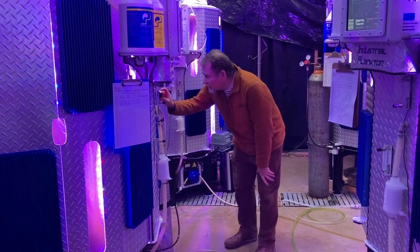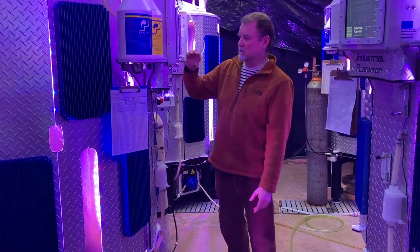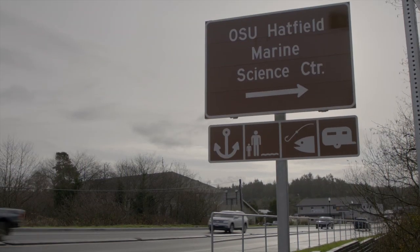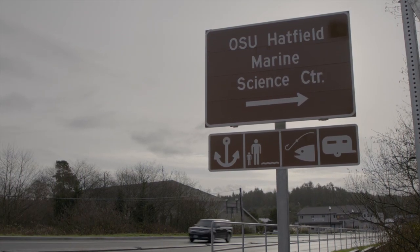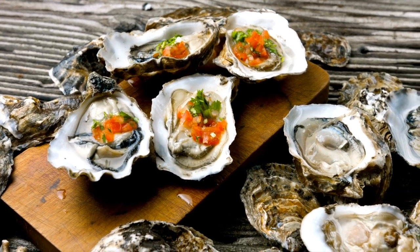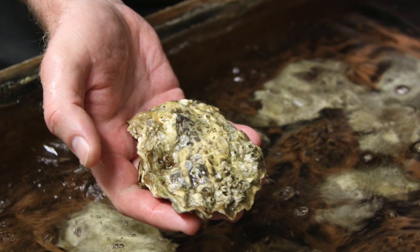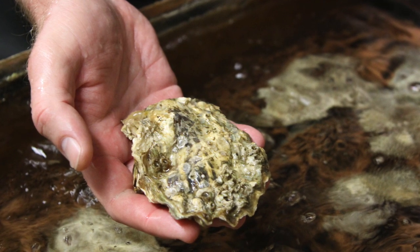My name is Chris Langdon. I'm a professor with the Coastal Oregon Marine Experiment Station, based at the Hatfield Marine Science Center in Newport, Oregon. The reason I got interested in oysters was my father loved eating them, and he set me off on this trail of discovery that has occupied most of my research career.